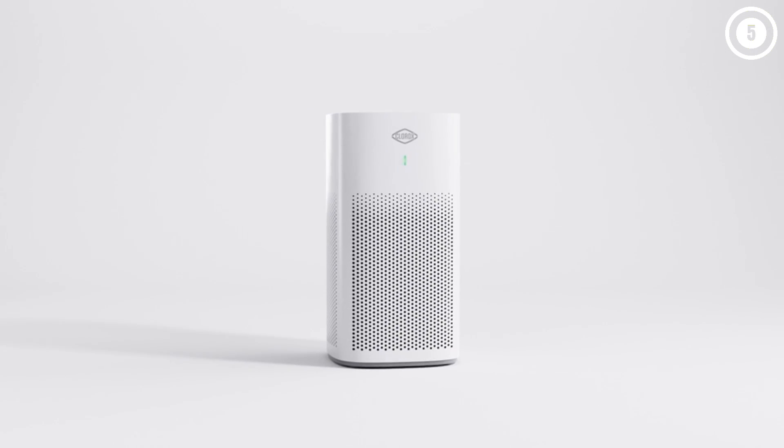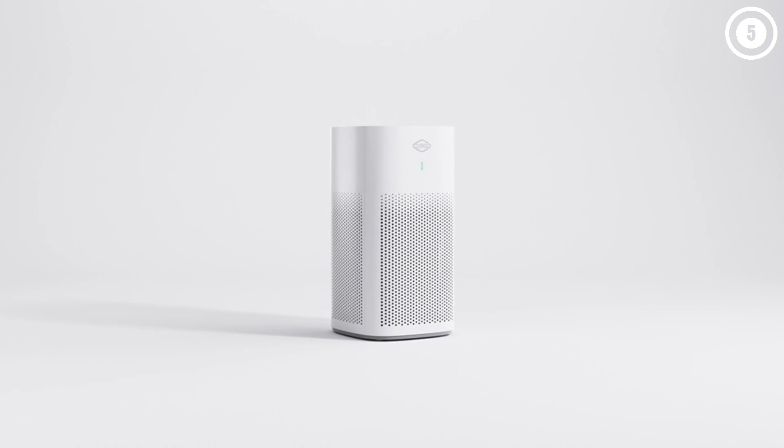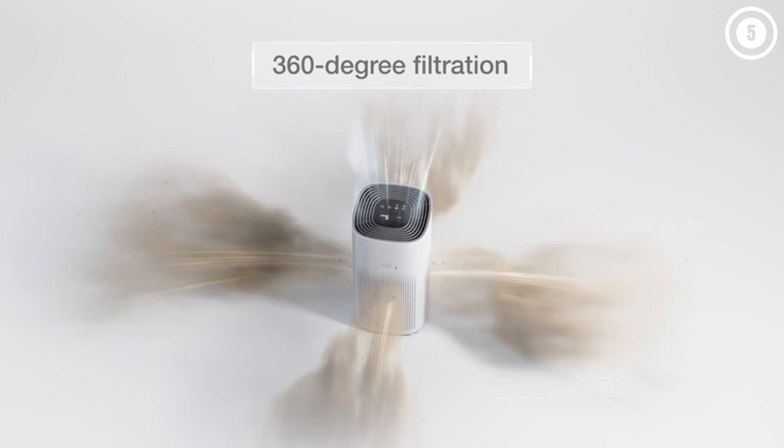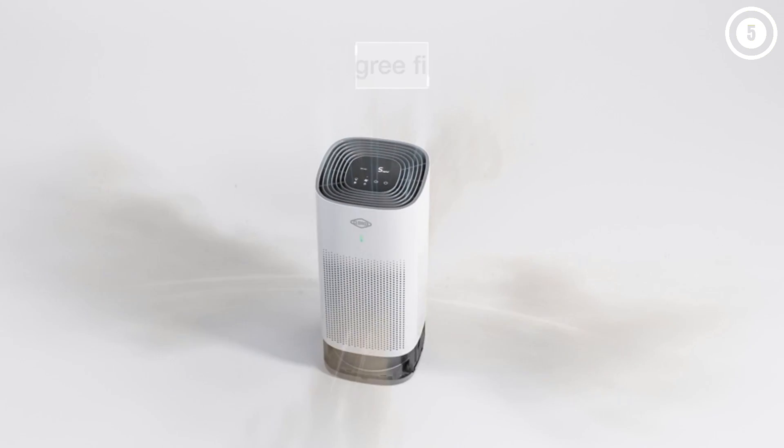On its highest setting, the noise is tolerable and you can easily talk over it, although it might be too distracting to watch TV with it on. But if you want to run it at night, there is a whisper setting where it quietly cleans the air at a 30 dB level so it won't disturb you while you sleep.